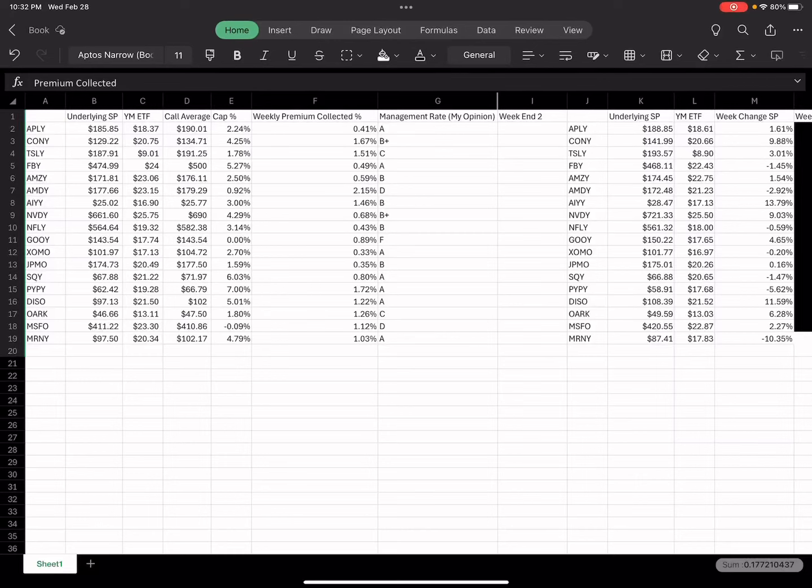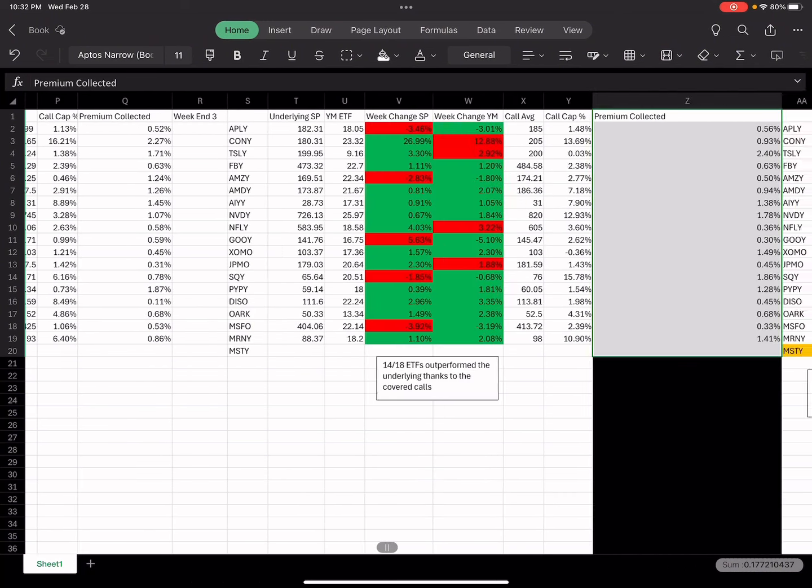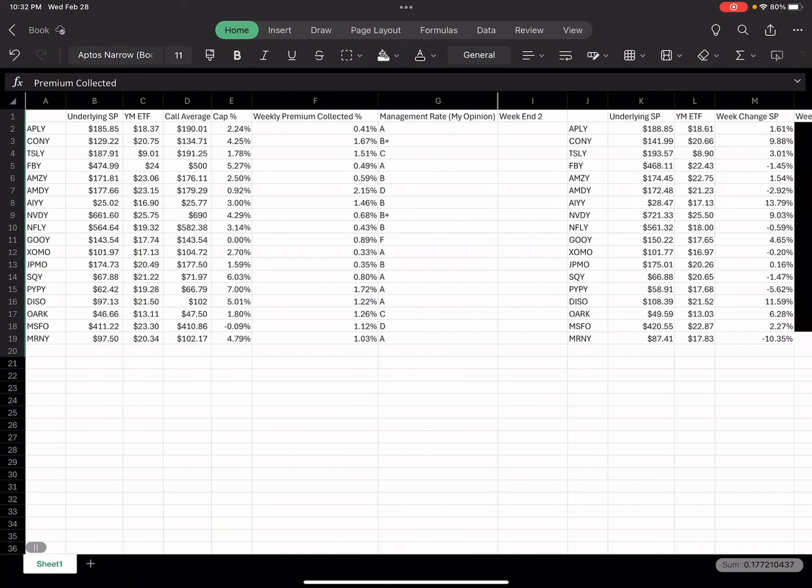Welcome back to another video. This one's going to be an exciting one because after collecting all this data for the whole month of February on the options YieldMax was selling, we're going to try and predict the distributions for March.